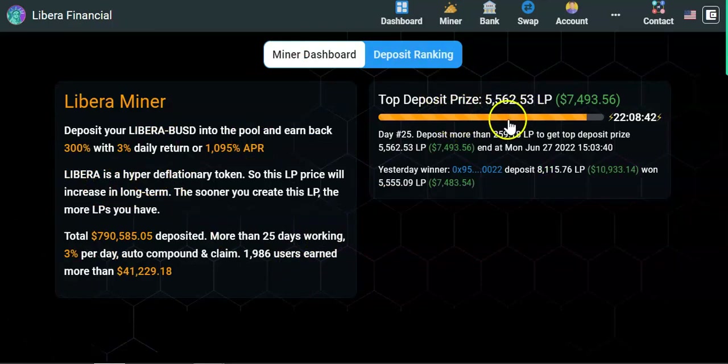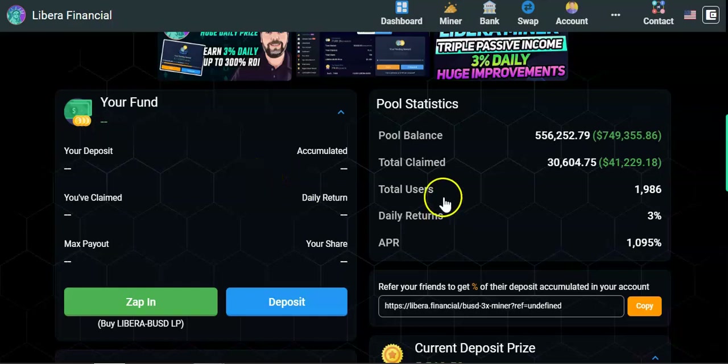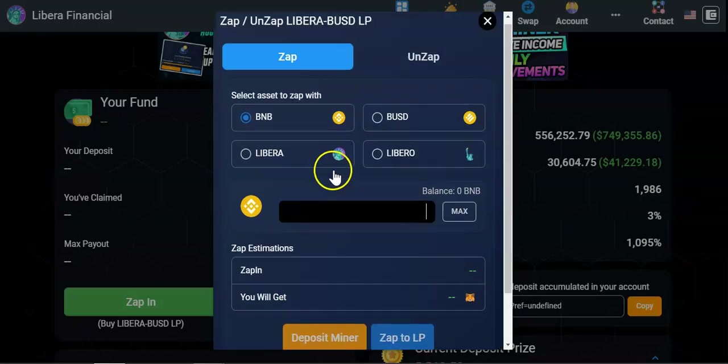The Libera miner has the same features as the BUSD miner. Every day you earn a percentage of the total volume. You need to deposit more than 259 LP tokens to win the current deposit prize of around $5,562, worth nearly $7,500. This one also caps at 3x — once you make 3x your initial deposit, you must make new deposits to continue earning.